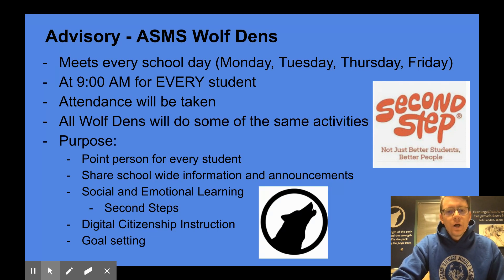During this time we'll also do some digital citizenship instruction, which allows us to talk with kids about safe behaviors online, proper etiquette online, and how to behave in a virtual environment, as well as sometimes setting goals, reflecting on grades, setting goals for future progress, and how they can continue to improve. That's what our advisory looks like, and that is where every kid will start their school day at nine o'clock.